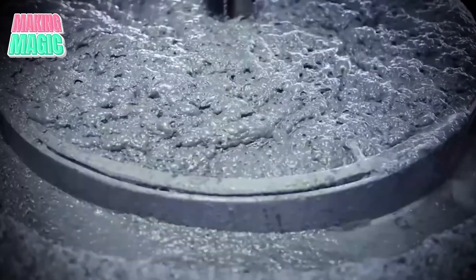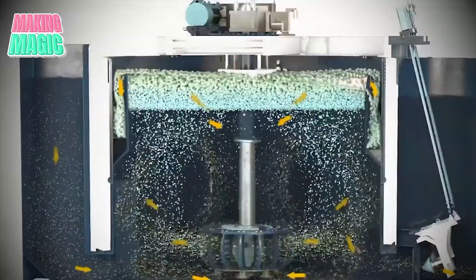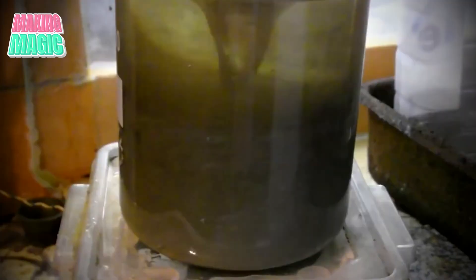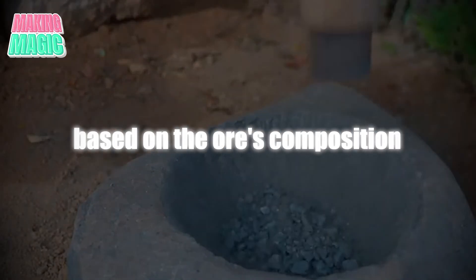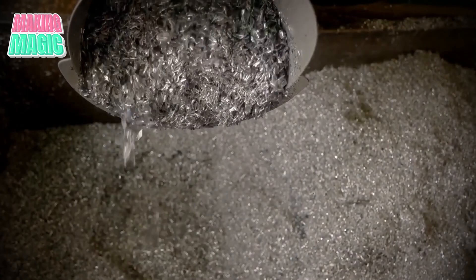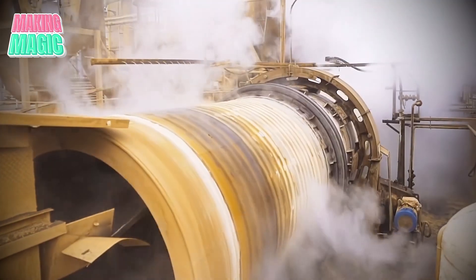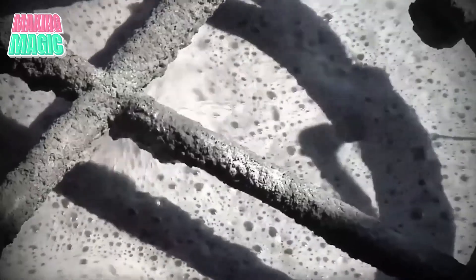Following milling, the ore undergoes a concentration process to separate silver from the impurities. This step often involves flotation, where chemicals are introduced to make silver particles adhere to bubbles, allowing them to be skimmed off the surface. Alternatively, some facilities may use gravity separation or other methods based on the ore's composition. In recent years, advancements in metallurgy have enabled more eco-friendly practices, such as using less toxic chemicals and recycling water, further reducing the environmental impact.